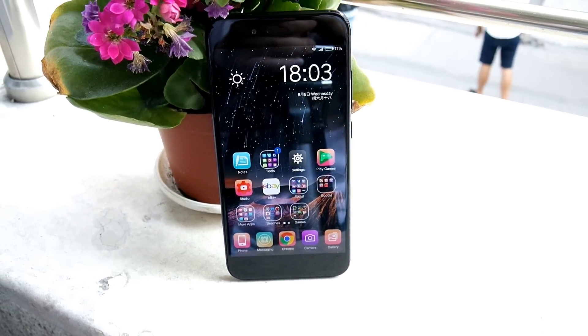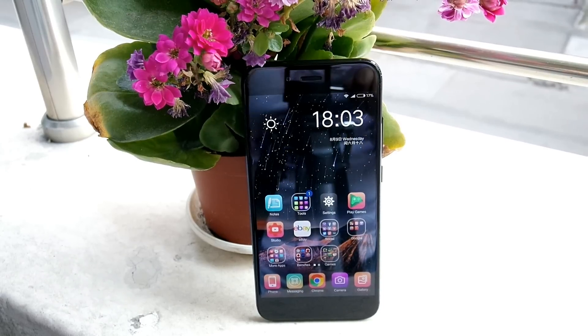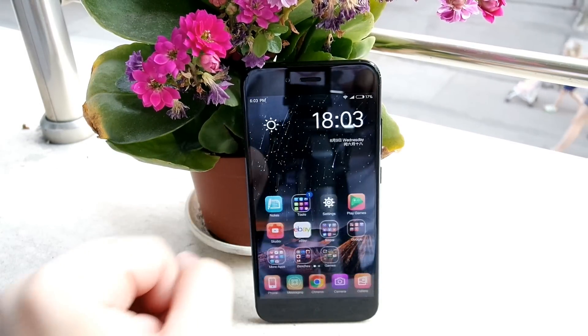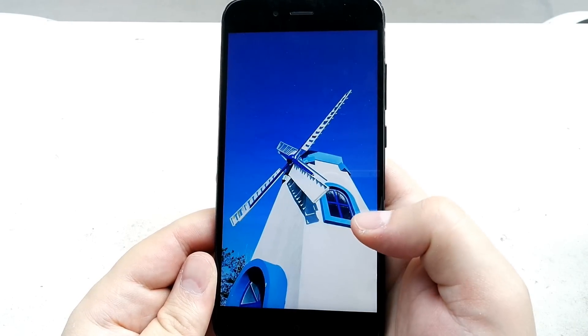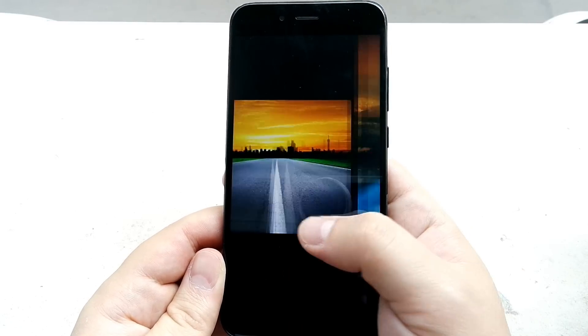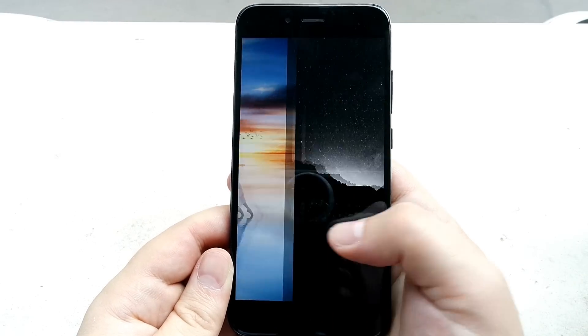If there's ever a reason to choose the Mi 5X over many other phones in this price category, it's the display quality. Xiaomi have really done a magnificent display here. It's not AMOLED but it's very good — great sunlight visibility, great viewing angles, accurate colors. It's just a premium display on a $250 phone. I'll go out and say it: this is the best display I've ever seen in a sub-$300 phone. Colors are accurate and punchy but not oversaturated, blacks are very deep, and it feels wonderful to operate. It's a very fine display for viewing media and playing games.